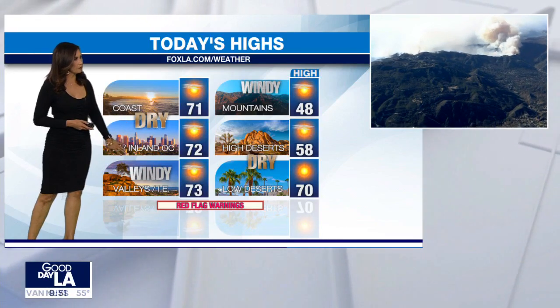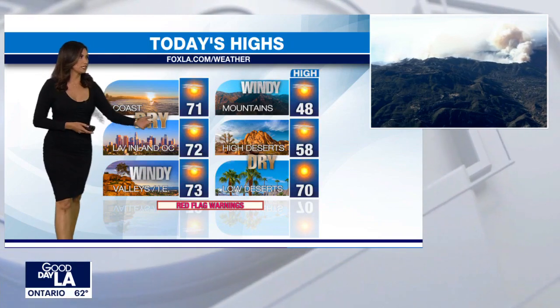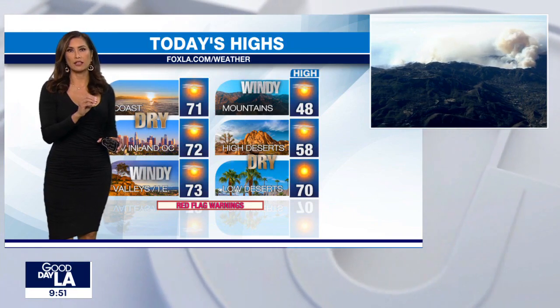But the red flag warnings will continue through tomorrow. Highs today above average in the low 70s closer to the coast and the valleys, then 40s up into the mountains. 58 in the high desert to 70 degrees in Palm Springs. The good news is, by Thursday the winds will shift. It'll be more of an onshore flow, and there's a chance that we could see some light sprinkles or some light precipitation.